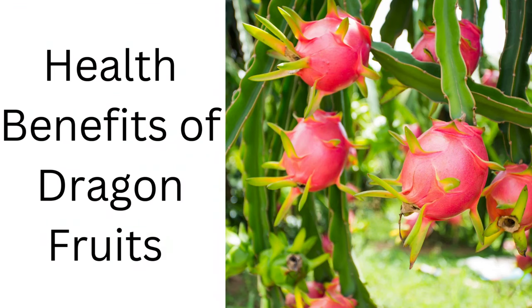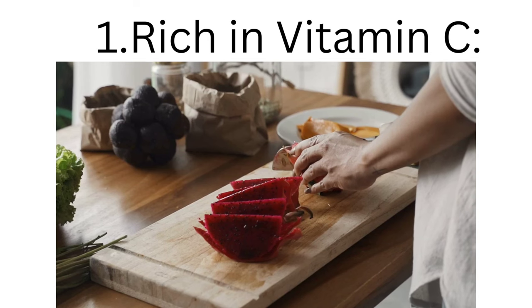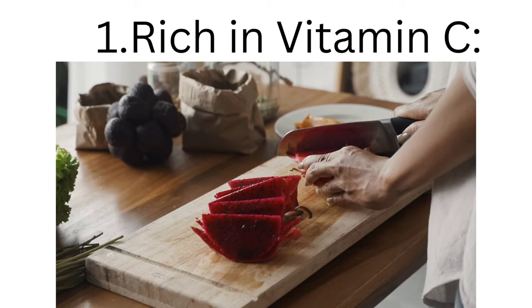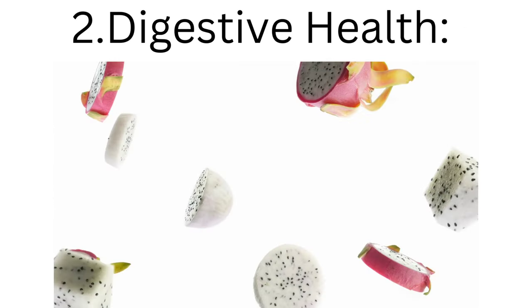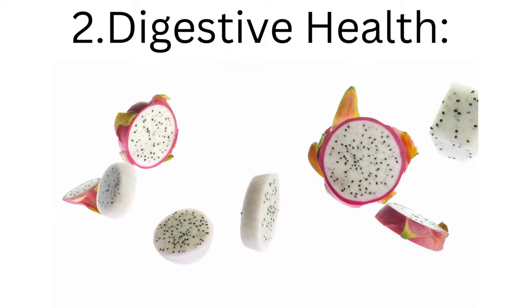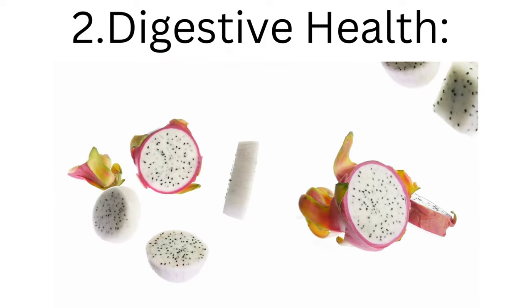Dragon fruit offers several health benefits. 1. Rich in vitamin C, it supports immune function, skin health, and acts as an antioxidant. 2. Digestive health: its high fiber content aids digestion, helps prevent constipation, and supports a healthy gut.